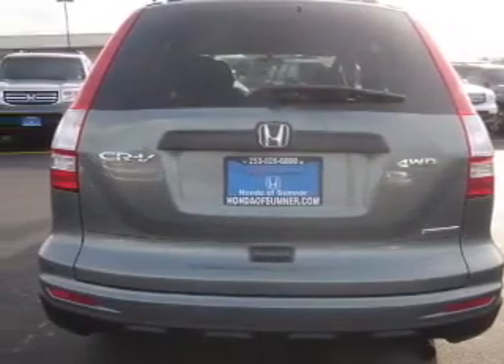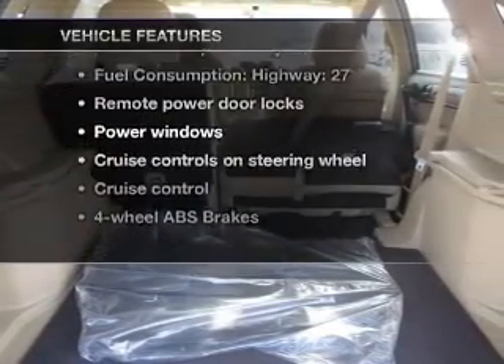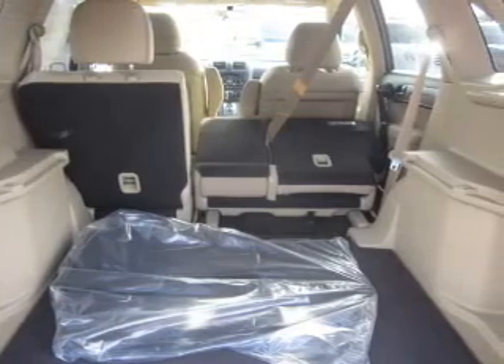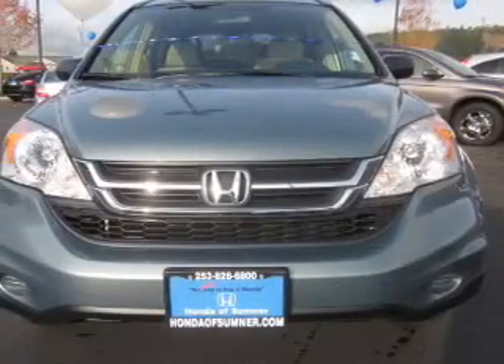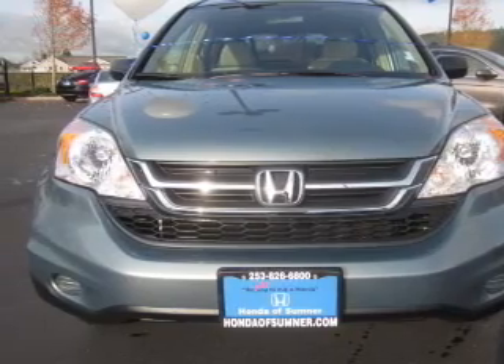You will appreciate the safety feature of anti-lock brakes. Plus, enjoy these notable features that are included in this vehicle: air conditioning, power door locks, power windows, power steering, cruise control, power mirrors, and AM-FM stereo with a CD player.